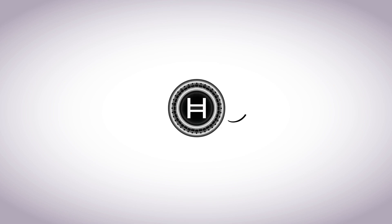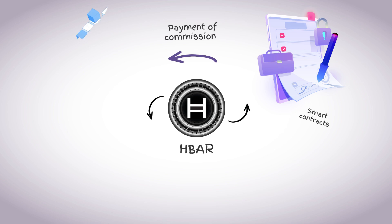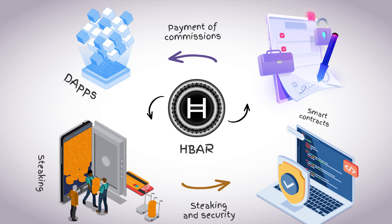HBAR serves two key functions. First, transaction payment: used for commissions for smart contracts, decentralized applications, and other transactions. Second, securing the network: through staking, token holders maintain the nodes of the network, helping to protect the ecosystem from attack.